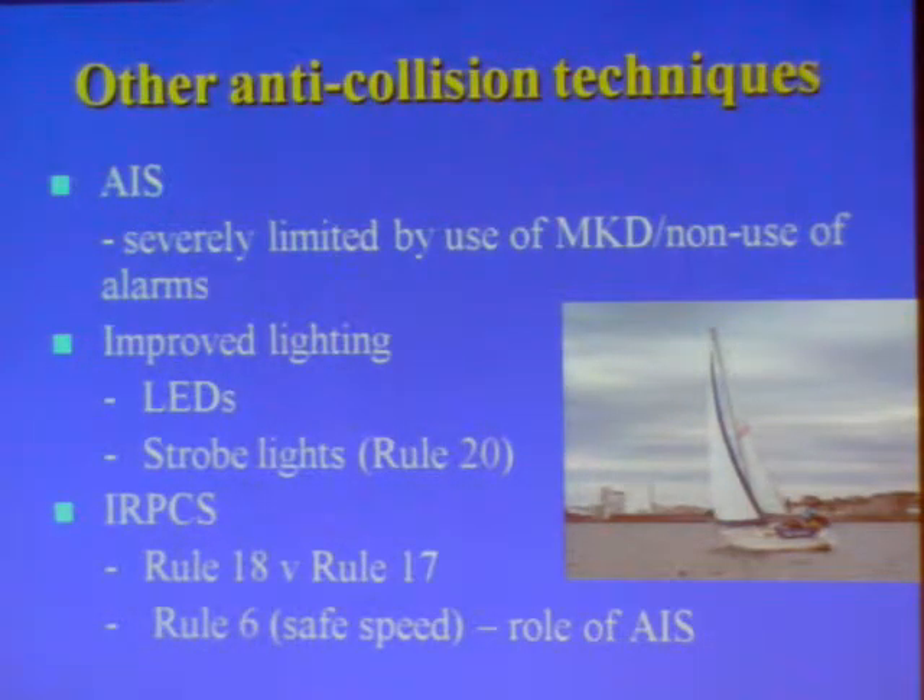Other potential anti-collision techniques: we now see the increasing fit of AIS Class B in small craft. AIS is undoubtedly valuable, but its value for this purpose is currently severely limited by the widespread use of the non-ECDIS display rather than better type displays on vessels.